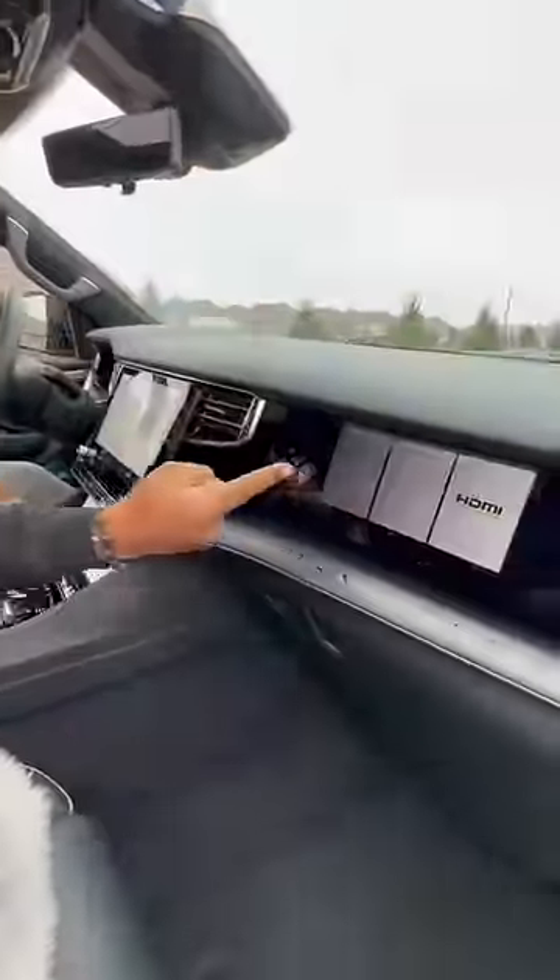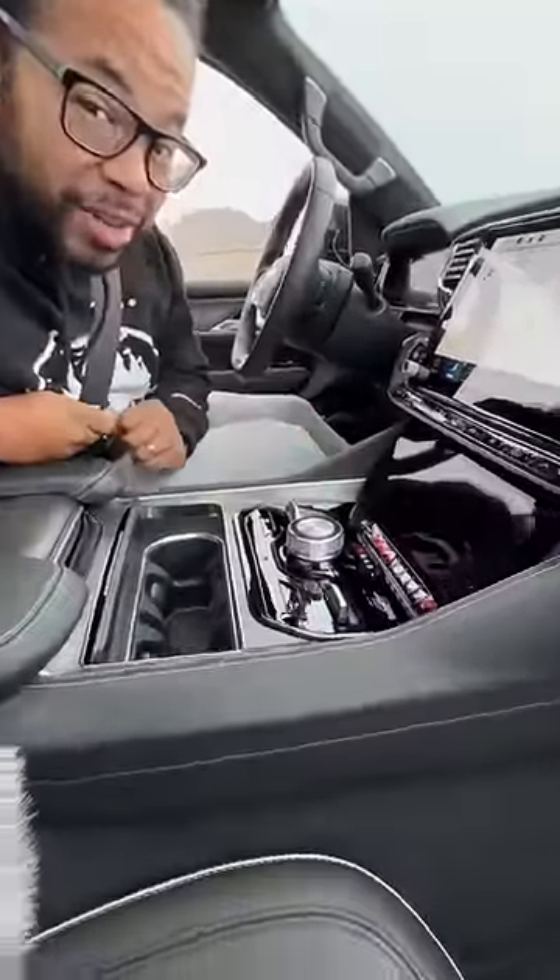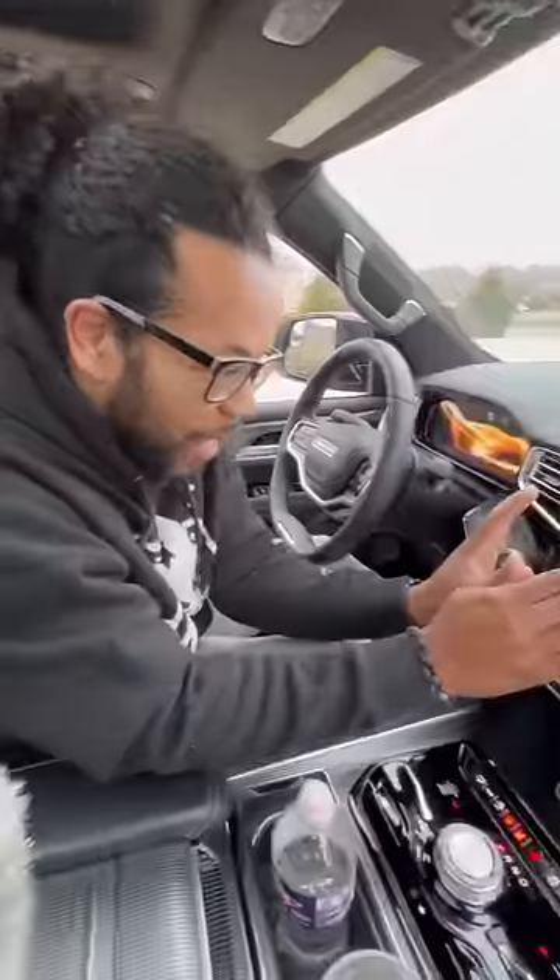You have black leather seats that are going to be heated, ventilated, and massage you. There's a passenger screen, a regular screen, and a third screen with secret storage space underneath. You also have real metal right here, storage space right in there, a cooler underneath, and even a digital mirror. On cold days like today, I can relax by the fire.